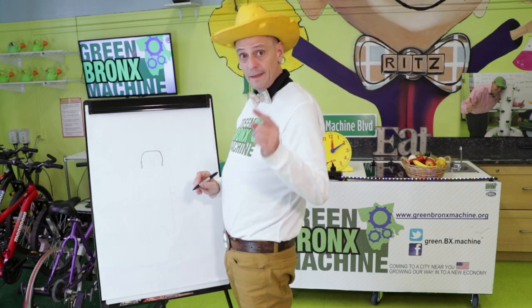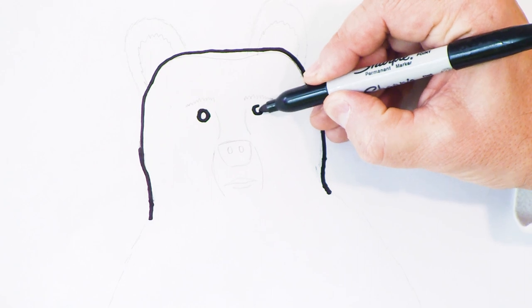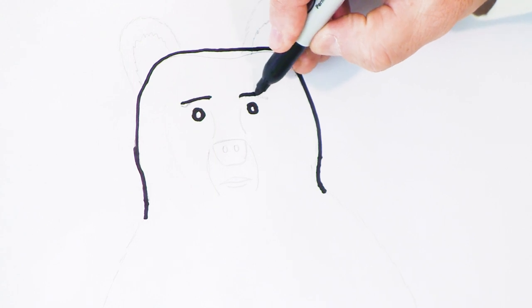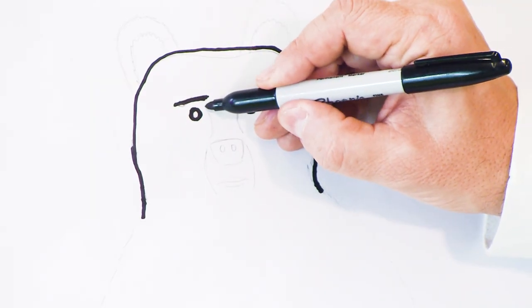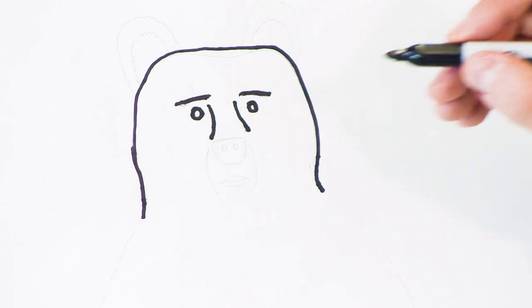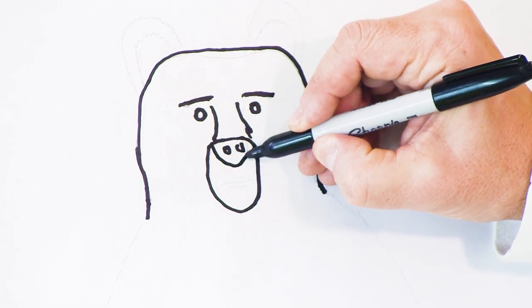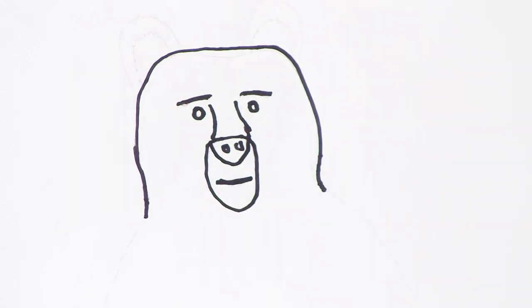We've got a bear head! The next thing I'll do is put in two circles for Bobby's eyes — one eye and another eye. He's coming alive already! Next, I'll put in some eyebrows. Look at those eyebrows! Now I'll start making the snout — just a little line here and a little line here. Then we'll make a big circle for his mouth and his nose. We'll put in two little circles for his nostrils — that'll be his red nose. And then we'll make a simple line for his mouth. We've got a bear head!